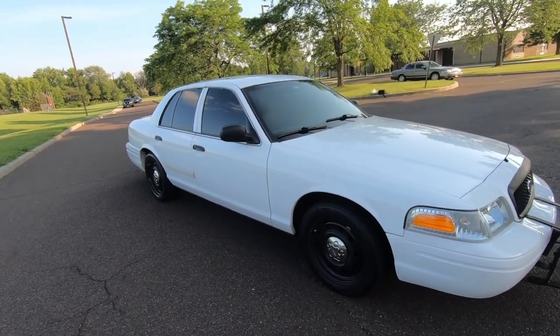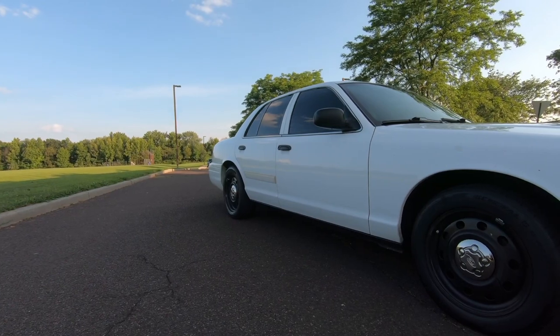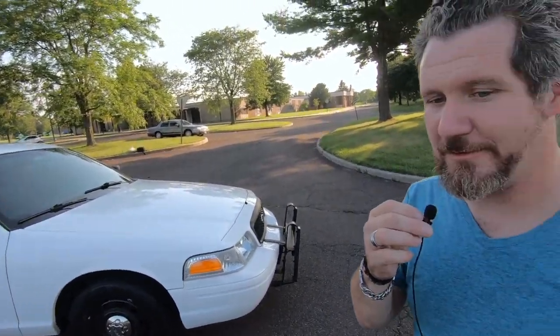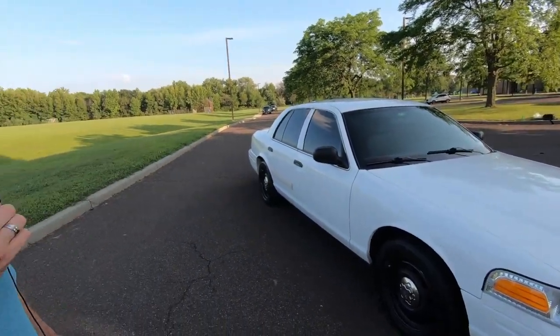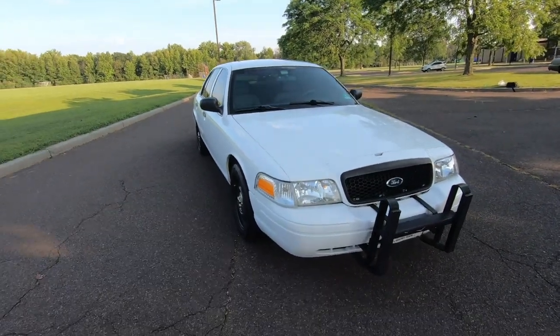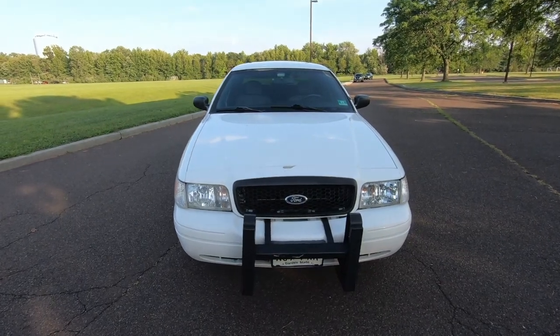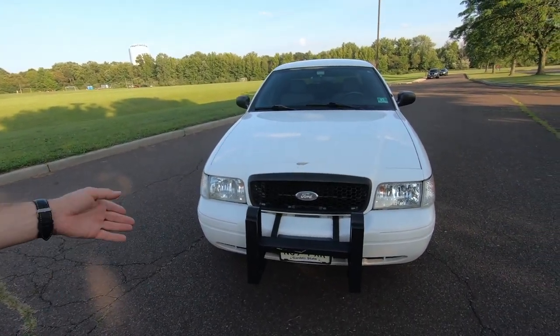Not many of these out there that aren't chopped up, slammed, or beat up. It's got a little nick in the back door but people always ask if I'd sell it — I say not for less than seven grand. It's a 2010, currently at 138,000 miles with 2,038 idle hours. I bought it at 106,000 and have put 32,000 miles on it.